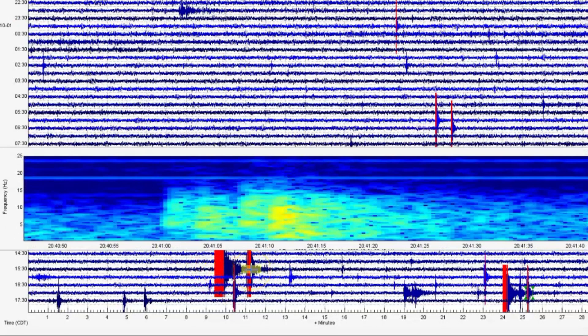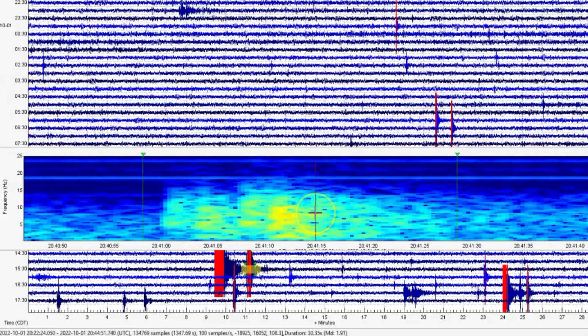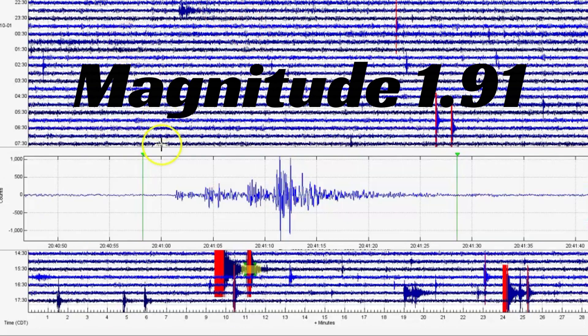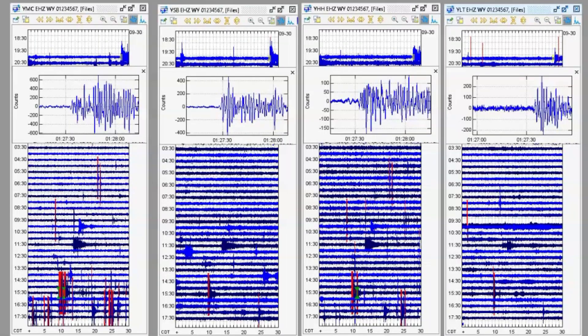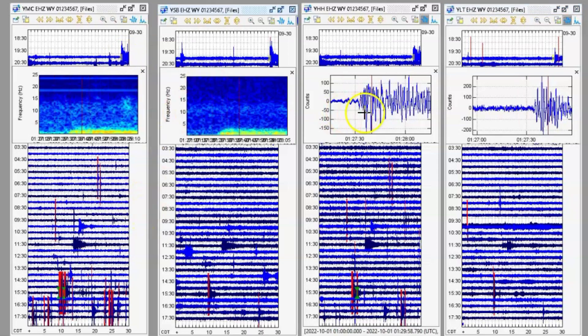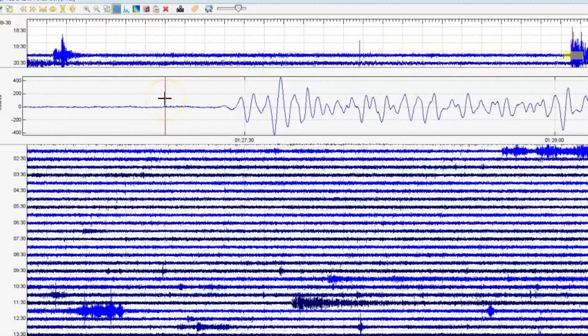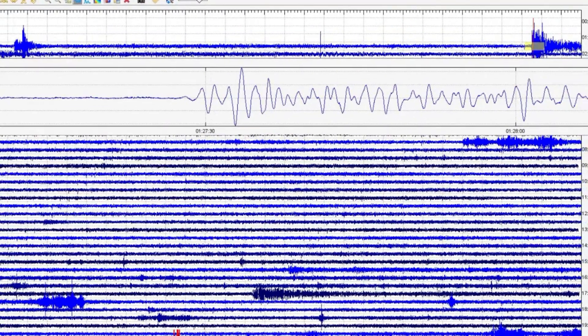The next one marked in red at 20:41 would be at 3:41 PM, coming in as a magnitude 1.91. It's got quite a P wave on it. When I was going through the files and downloading them, I noticed one at 1:27 universal time. It occurred in Peru — there was a magnitude 4.7 there in Peru. I think that's what it was, and it shook up the caldera here at Yellowstone.